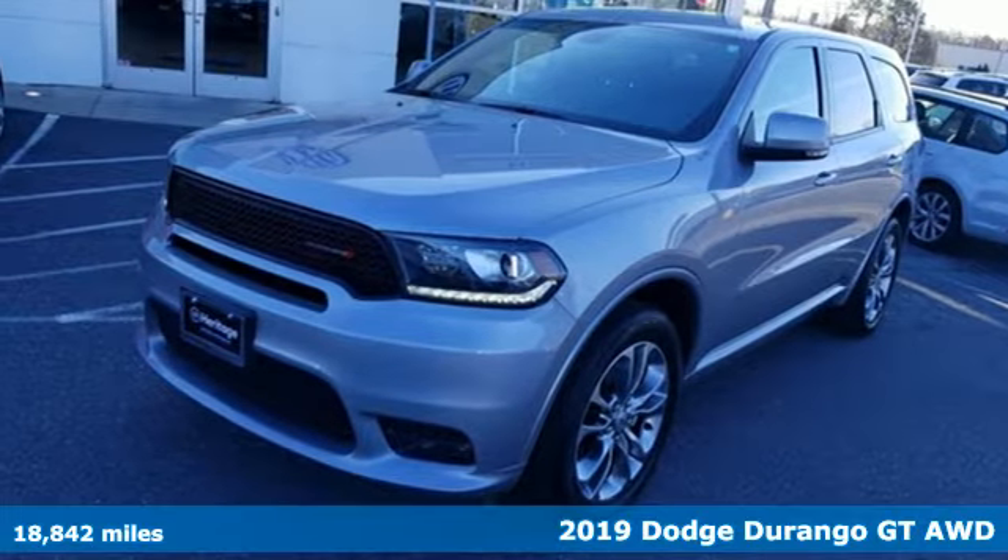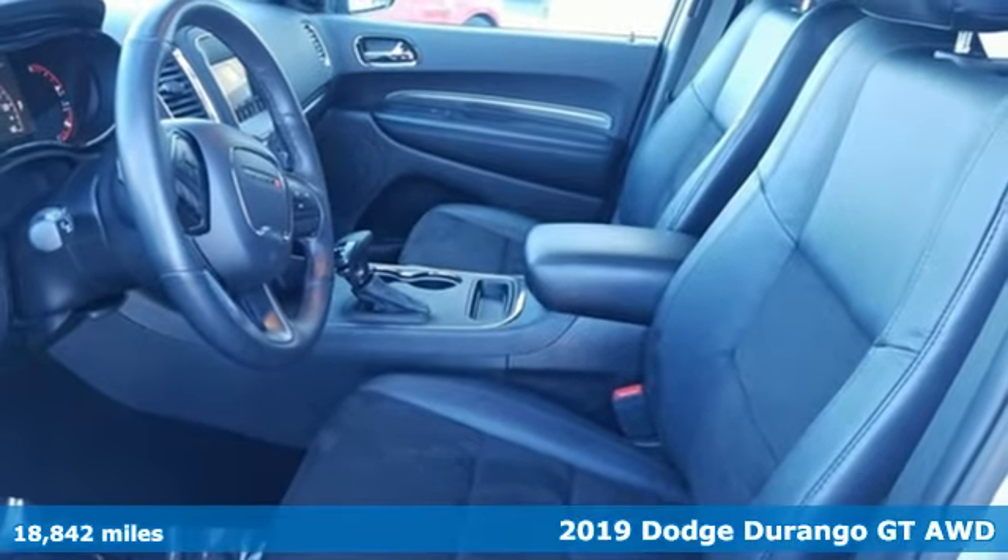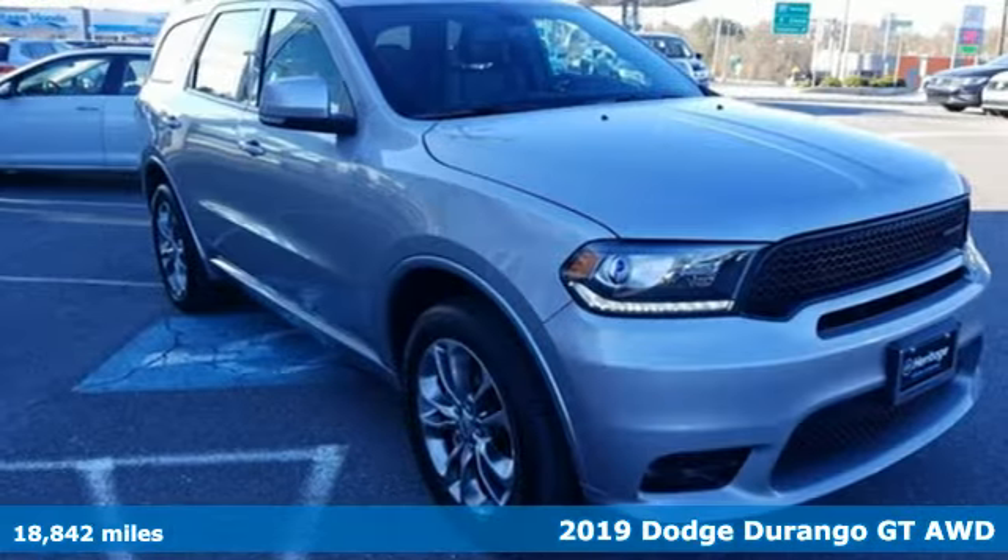Here's a 2019 Dodge Durango. With incredible power, space and safety, adventure springs to life with the all-in Durango.